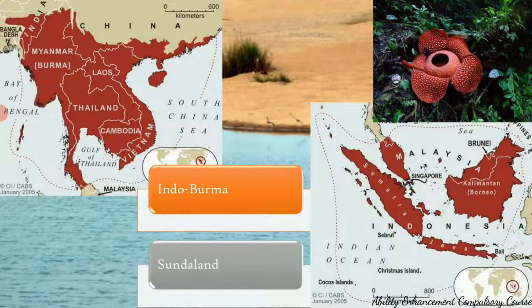The third hotspot is the Indo-Burma region. In India, it comprises all the northeastern states except Assam and Arunachal Pradesh. Beyond India, the region includes Myanmar, Thailand, Cambodia, Vietnam, Laos, and South China. This region is characterized by a large number of mammals — in fact, six large mammals have been discovered in the last 12 years. It is a highly endemic region and is also endemic to many turtle species.